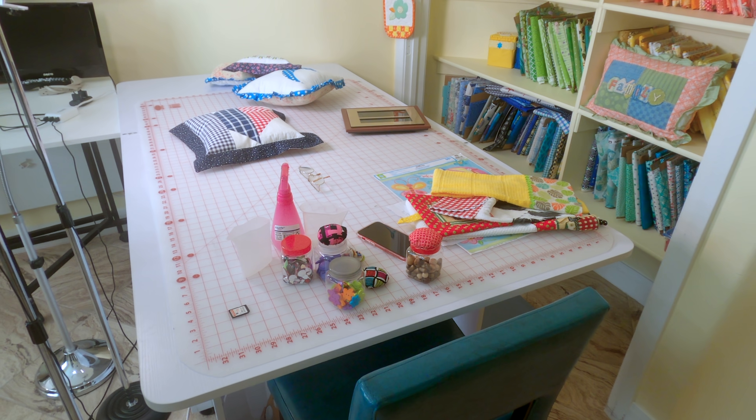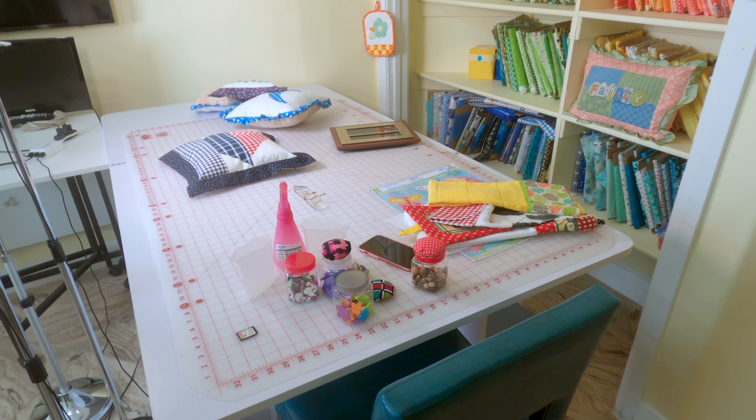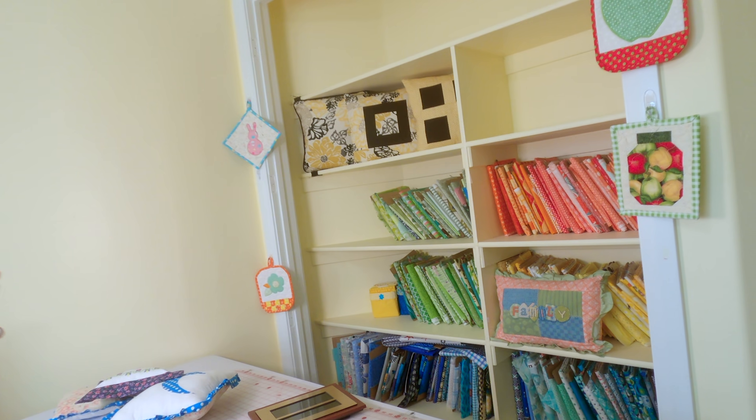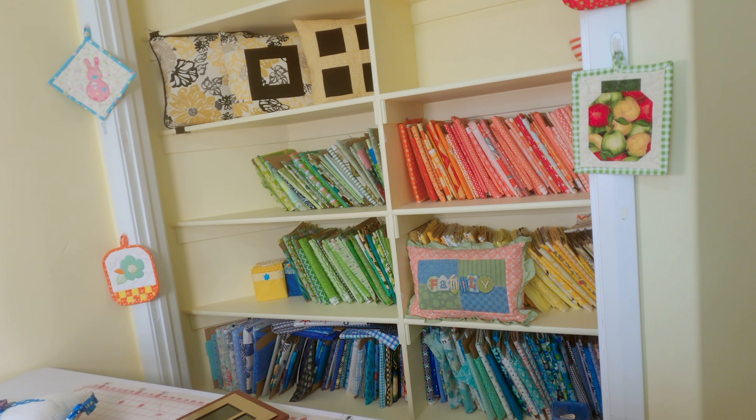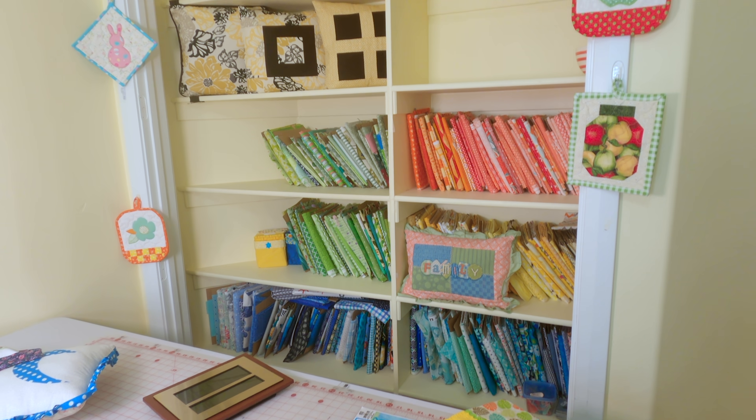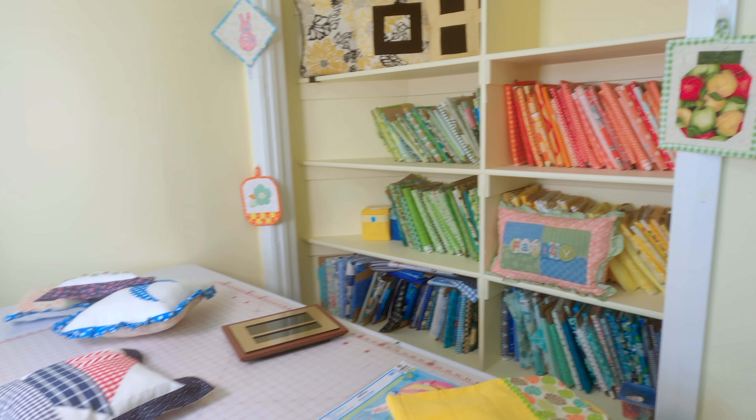When you look at this wall here, this is what you usually see in most of my videos. We're already starting to pack all of this. Now we're going to go down into another room — it used to be our guest room, but not so much anymore because there's so much stuff on the bed nobody can sleep on it. So let's go down there.